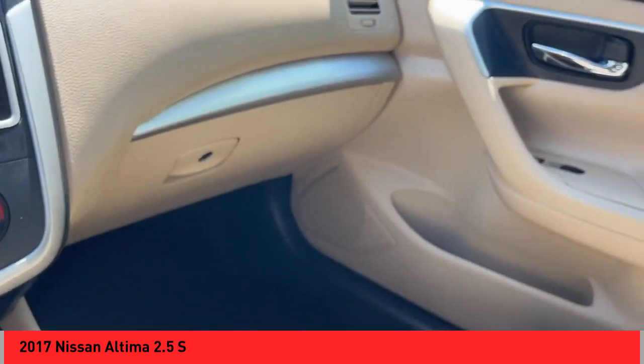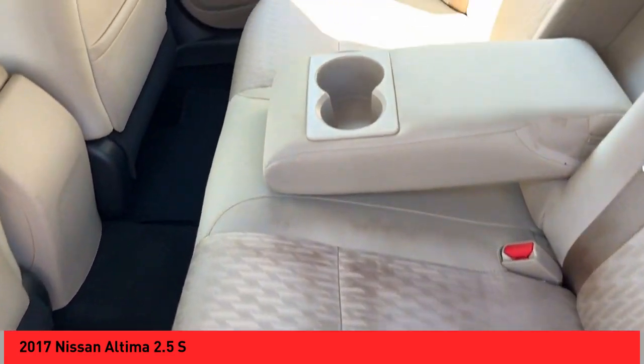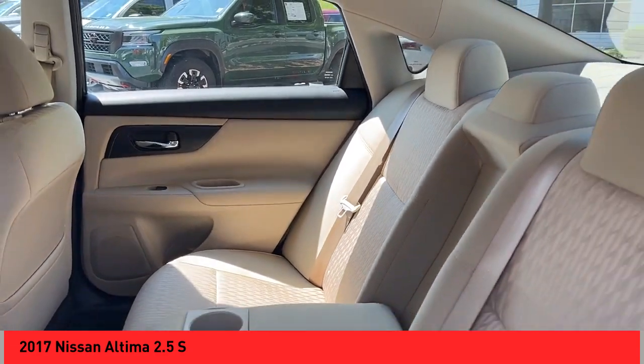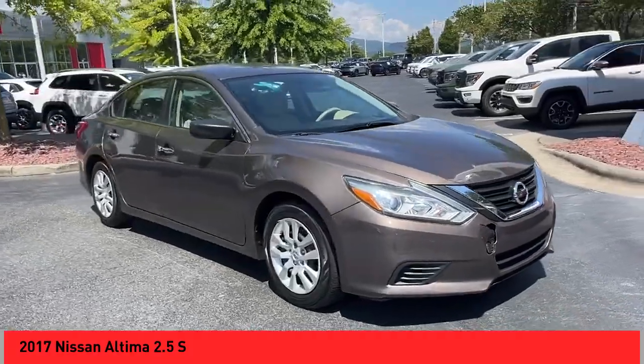Rear-view camera, audio, internet radio, Pandora, electronic messaging assistance with read function, electronic messaging assistance with voice recognition. Drive away with a great deal on this vehicle — call or stop in today.